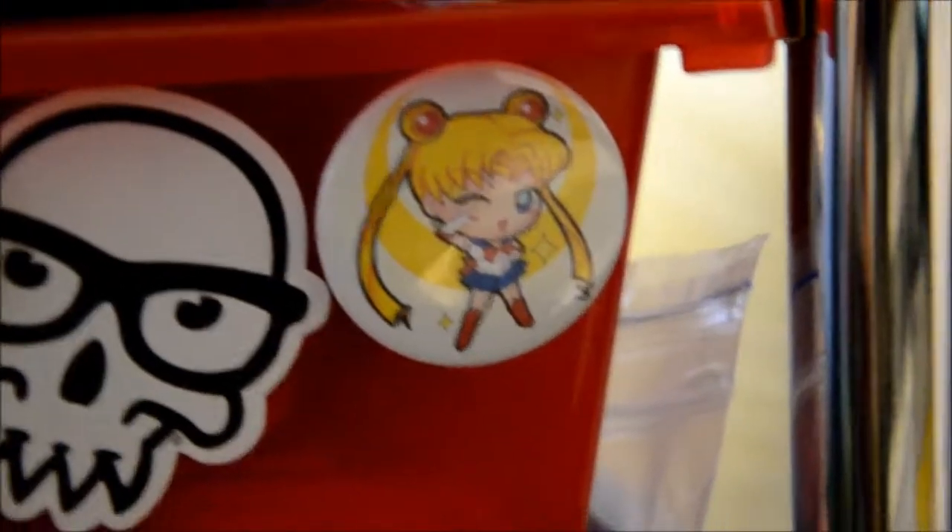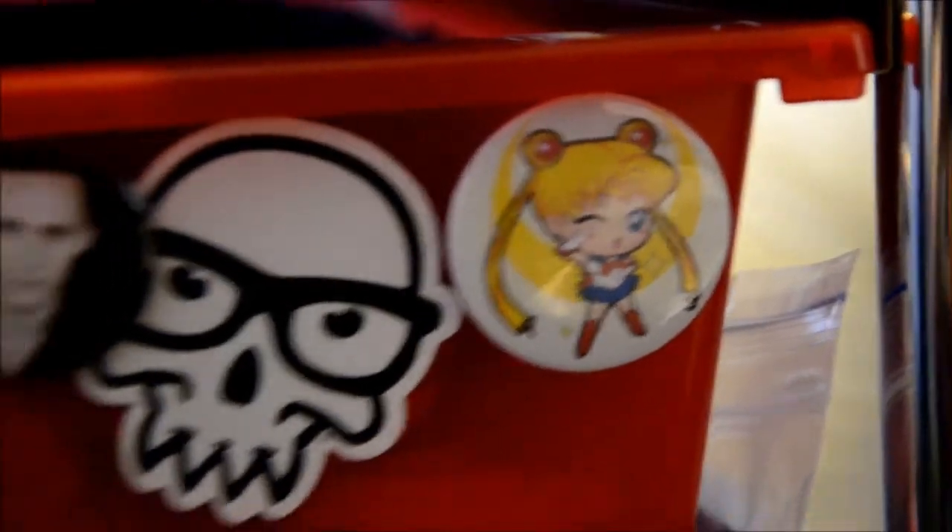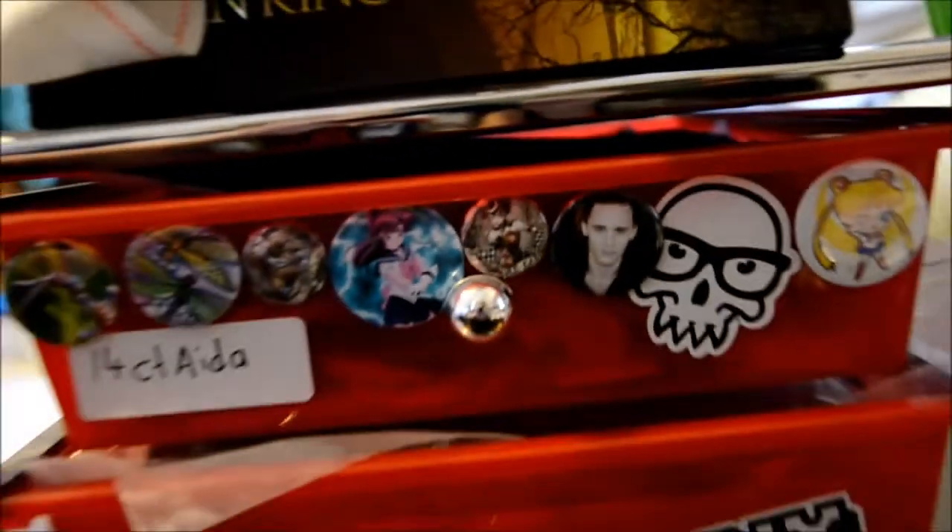And I also have a new Sailor Moon one. That's pretty cool.